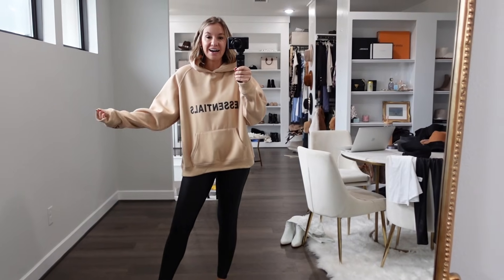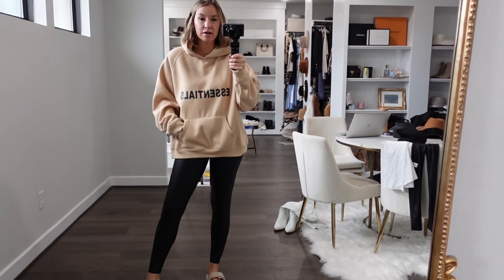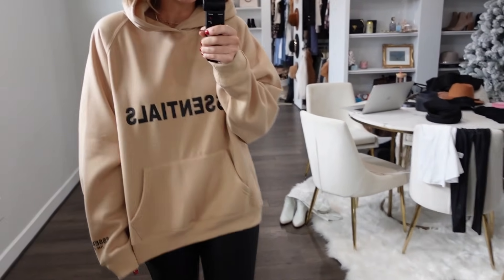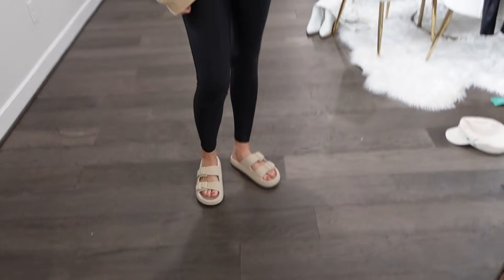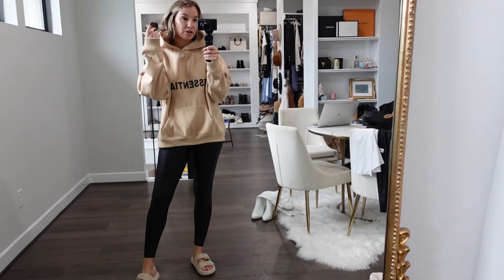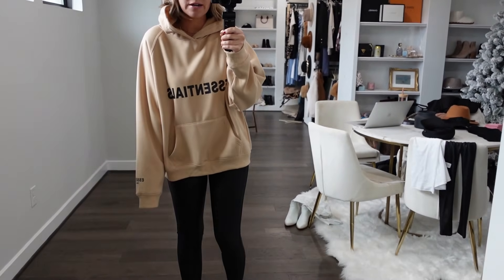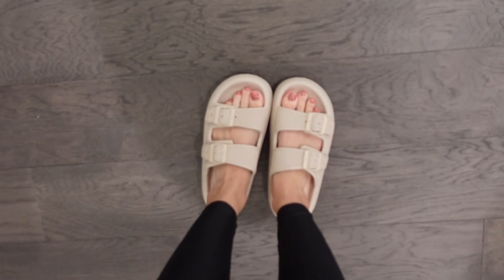Lastly, I'm not sure what this sweatshirt look is exactly, but I just think it's so cute and I keep seeing it everywhere. It says 'Essentials' on it and also on the sleeve. I have a size large — definitely size up. They have a bunch of colors and also versions without hoods. I'm wearing it with the same Spanx lookalikes and the comfy house shoes.